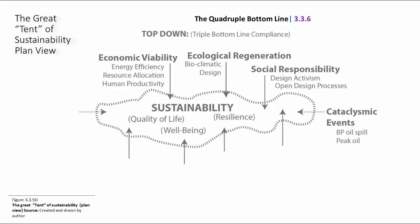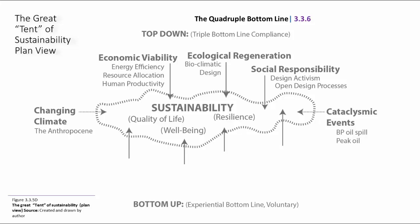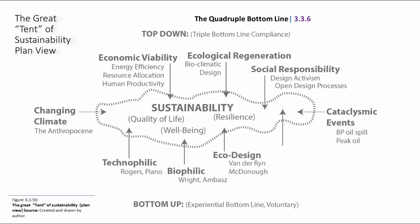Within this giant tent is the continuing saga of cataclysmic events shaping societal values, and we also have a changing climate — the Anthropocene — giving us a context to think differently about design. At the bottom is the fourth bottom line: the experiential bottom line. We're not talking about sustainable design as a style, but as an ethical foundation, as design from principles. You could be a technophilic designer like Richard Rogers or Renzo Piano, a biophilic designer like Frank Lloyd Wright or Emilio Ambas, an eco-designer like Sim Bandarine or William McDonough, or a design-builder like Jersey Devil or the Solar Decathlon. All of these can fit under this umbrella to move us more profoundly towards a sustainable future.